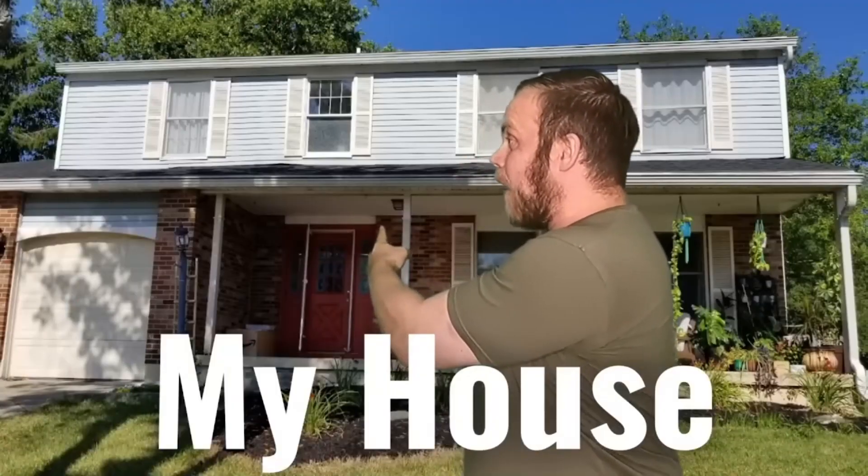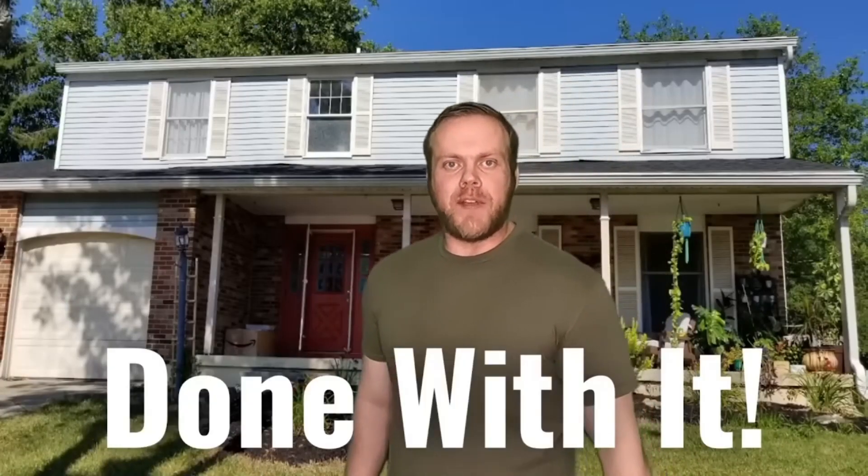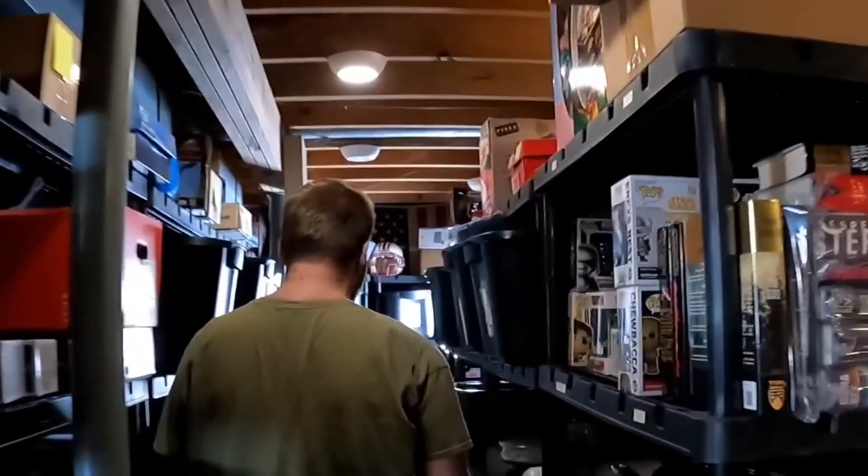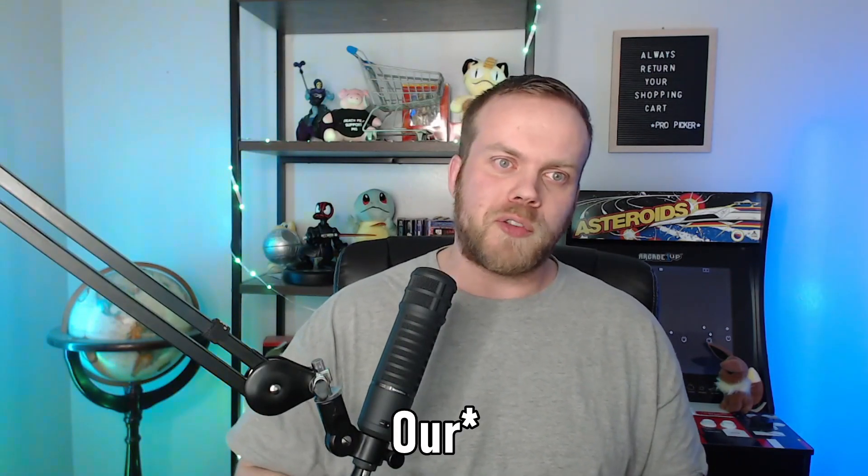Let's talk Dream Home Challenge. So last year, about mid-year, I decided that I was going to take on a challenge and try to make $30,000 in additional profit on top of what I already profit normally in my reselling business, to go towards the down payment of mine and my wife's dream home.